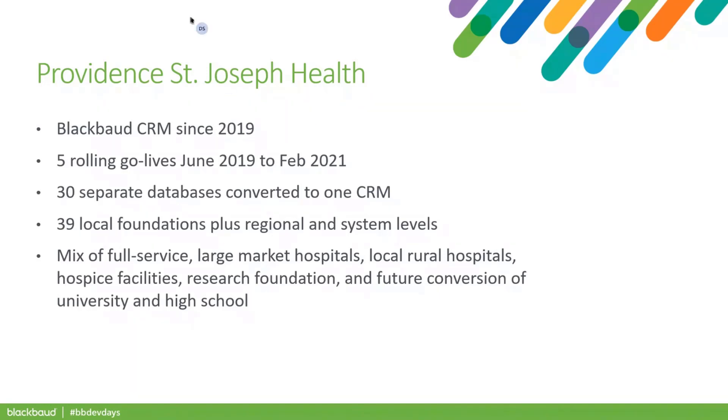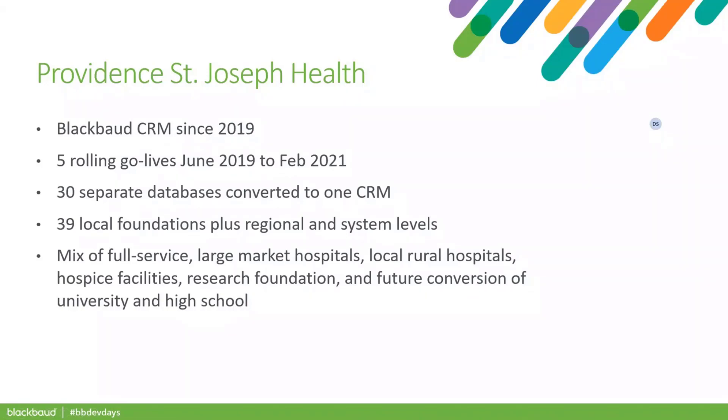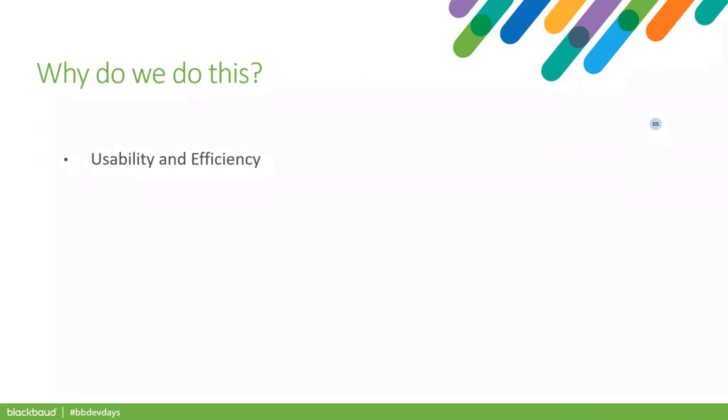We are Providence St. Joseph Health. Been on CRM for a couple of years. We've gone through a series of rolling go-lives. We've merged 30 separate databases into CRM, representing about 39, maybe 40 by now, foundations. As Brandon Winchester mentioned in an earlier session, BlackBaud CRM customers are a varied and complex group. Providence is a varied and complex group just within itself — large market hospitals, rural hospitals, research foundations, hospices, and soon to add a high school and university into the CRM mix as well.